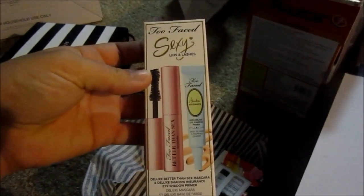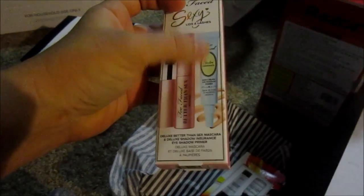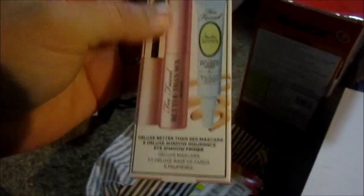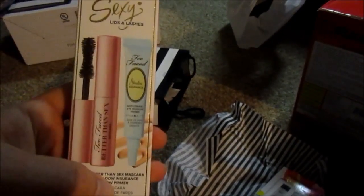I also got this Too Faced Sexy Lids and Lashes set — their mascara and eyeshadow primer. I've always wanted to try the eyeshadow primer and I've heard good things about the mascara. Between this and the Tarte set, plus an Ipsy, I'll be all set for mascara throughout the year, and I'll have another blush and an eye primer.